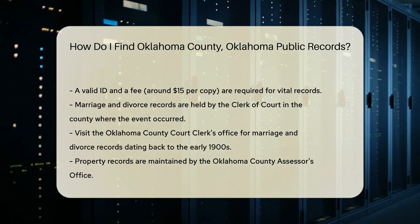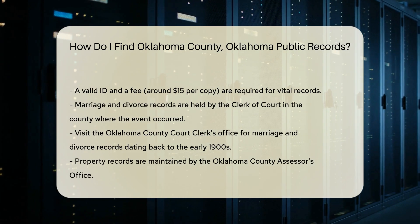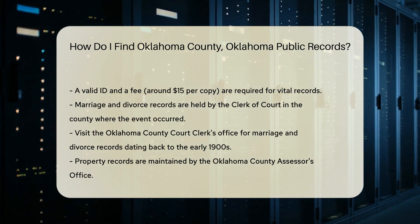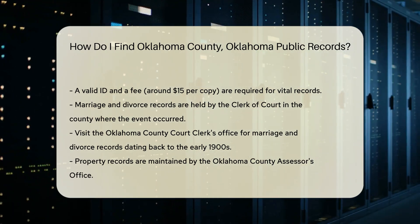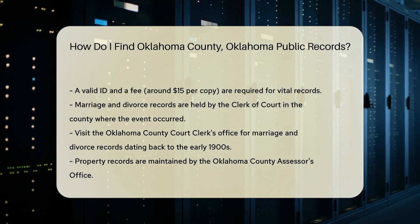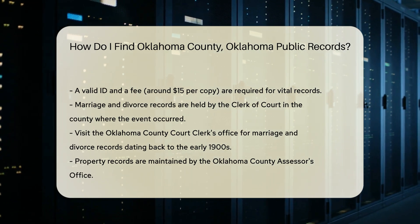Marriage and divorce records are held by the clerk of court in the county where the event occurred. For Oklahoma County, you can visit the Oklahoma County Court Clerk's Office. They have records dating back to the early 1900s. You may need to fill out a request form and pay a small fee.